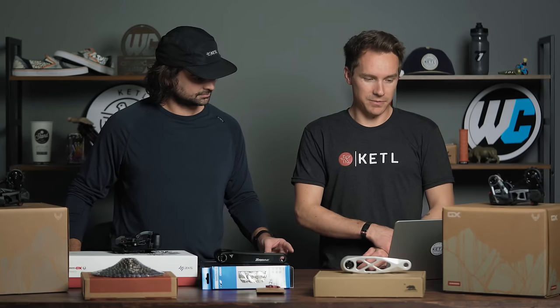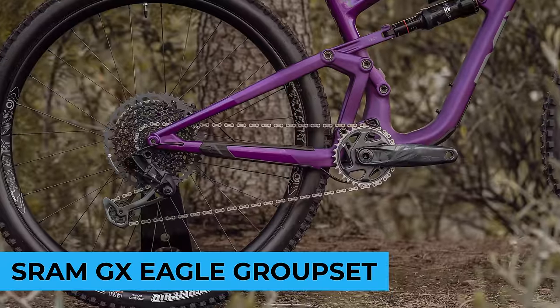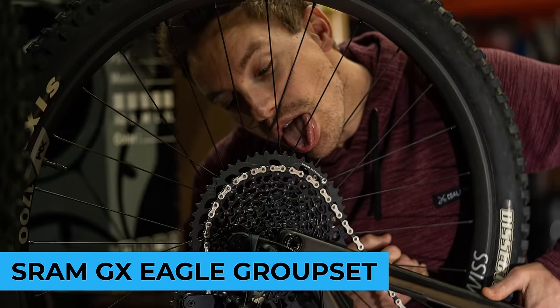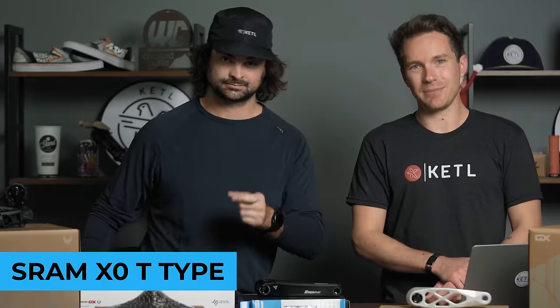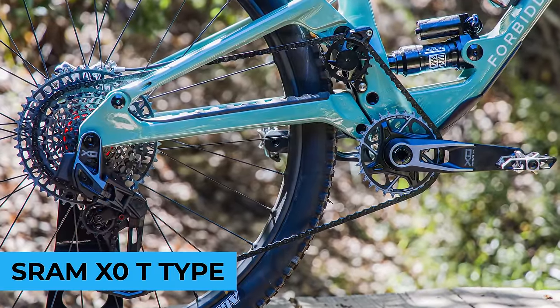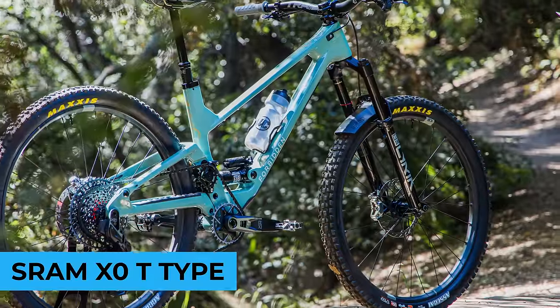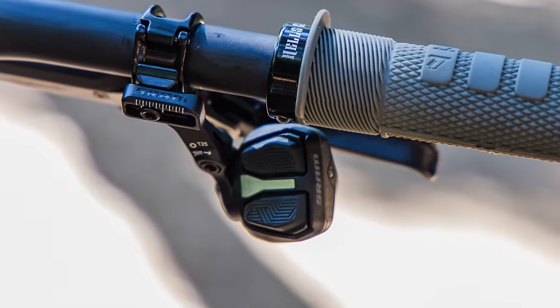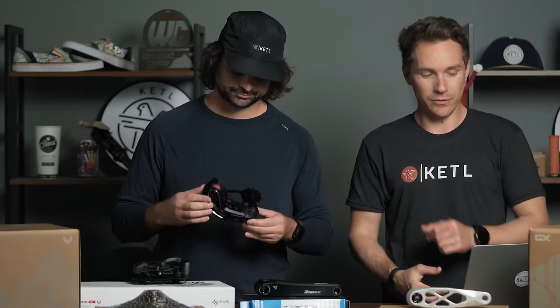Number four: the GX Eagle 12-speed group set with a 10-to-52 cassette — just a regular old GX mechanical group set, sliding in at number four. Number five: the XO T-Type. I love the XO T-Type — this is what I have on my Forbidden Druid V2 with my 165mm cranks. It's the bougie, high-end, premium-level T-Type drivetrain. If you have UDH, that's the one you want.